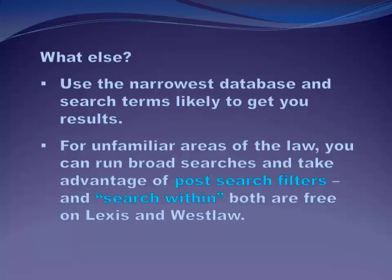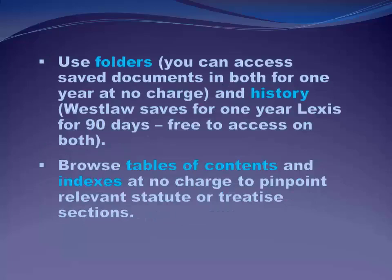Don't run a general Google-like search from Lexis or Westlaw from the landing page if you can figure out how to run a narrow search. It's better to get 20 highly relevant results than 300 results that may or may not help you solve your issue. So take advantage of those filters on Lexis and Westlaw. Even if you start with a broad search because you're afraid you're going to miss something — and that happens sometimes, and it's okay — use the filters afterward and the search-within box after you get your search results to narrow down your answer.